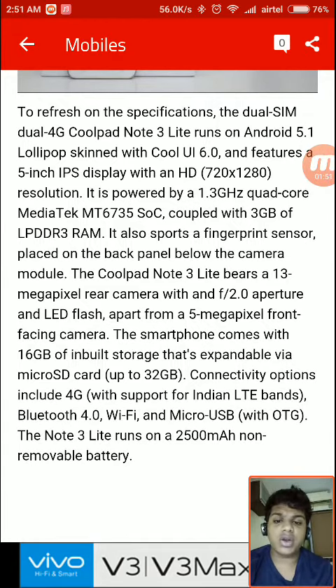It also supports a fingerprint scanner placed on the back panel below the camera module. The Coolpad Note 3 Lite bears a 13-megapixel rear camera with an F2.0 aperture and LED flash, apart from a 5-megapixel front-facing camera. The smartphone comes with 16 GB of inbuilt storage expandable via a microSD card. Connectivity options include 4G, Bluetooth 4.0, Wi-Fi, and Micro USB.